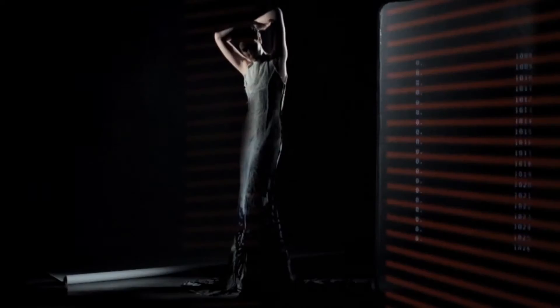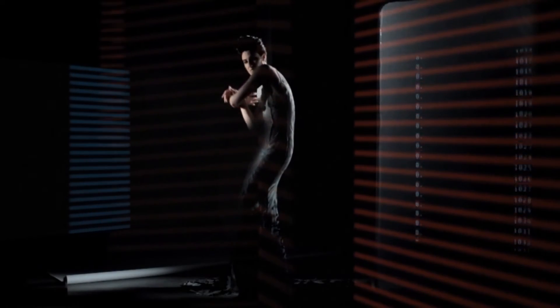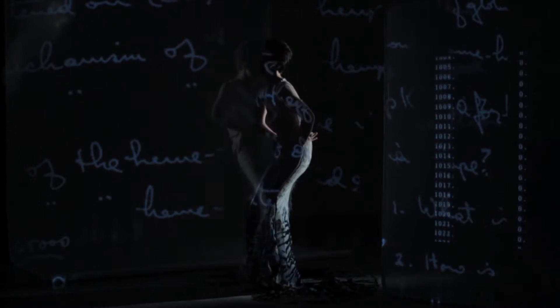In many ways fashion has always been technology. Cutting a piece of cloth and turning it into something that can function on such a dynamic and expressive system as the body is an extraordinary technological feat. Technology has and continues to move ahead in leaps and bounds, and I think that's a very exciting thing for fashion.